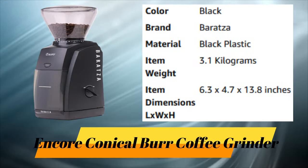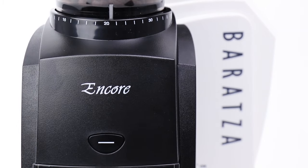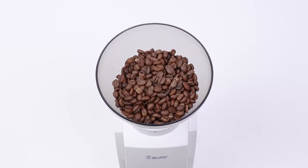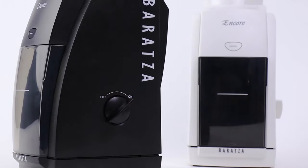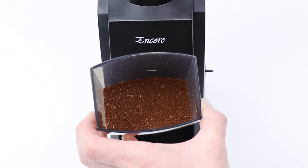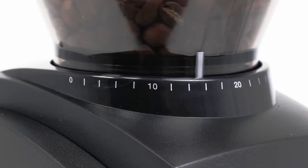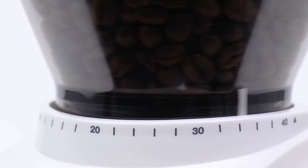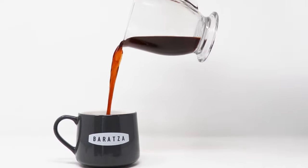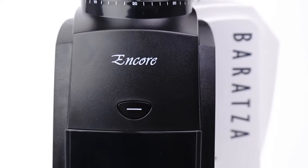Number 7: Encore Conical Burr Coffee Grinder. The Baratza Encore — the go-to home coffee grinder for both new coffee fans and long-time aficionados alike. A simple on-off switch runs the grinder continuously; use the pulse button to top off your grind. The Encore has 40 separate grind settings for precise control of grind size. Baratza grinders are built with quality parts and are fully user serviceable. Baratza — we grind, you brew.